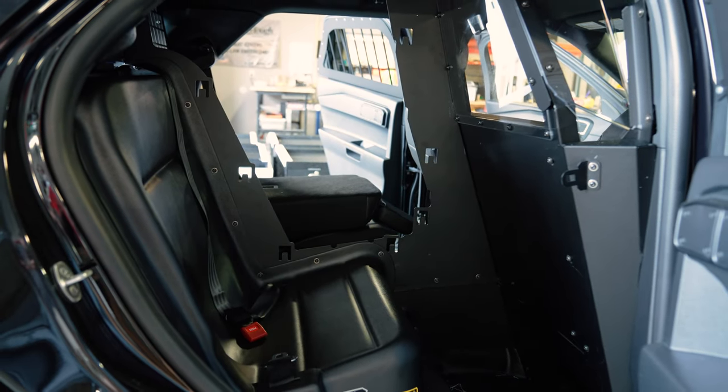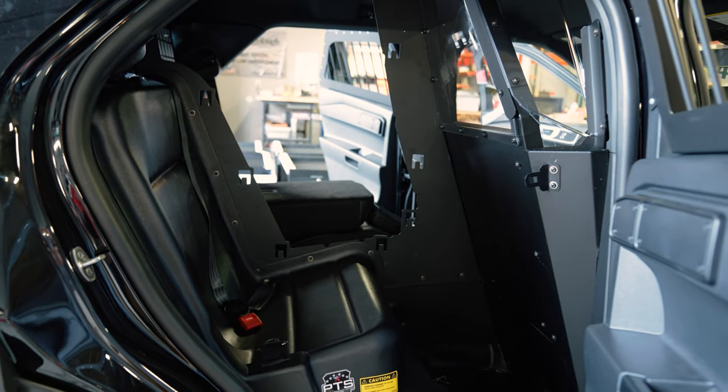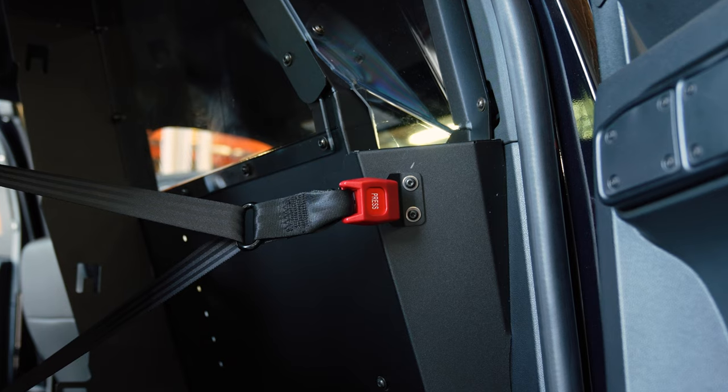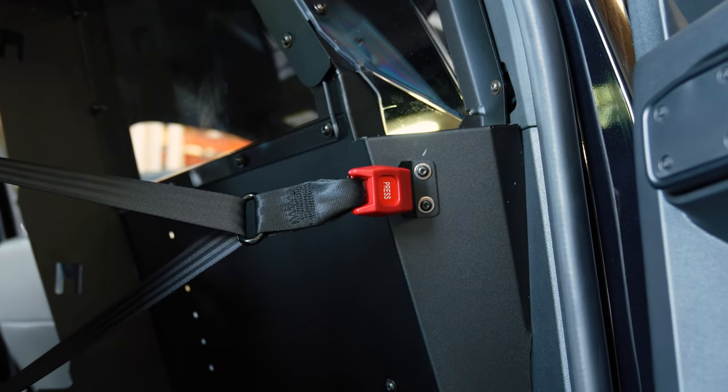A couple of things that are nice about the Troy system: it only requires you to remove the passenger side seat, so you only have to store that side. It gives you the center out seat belt bucket, which is a lot of an industry standard.